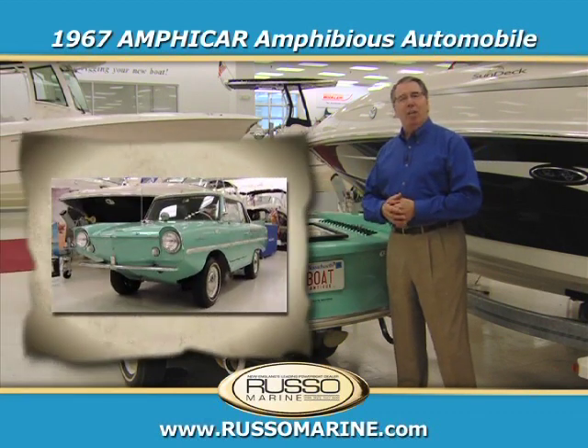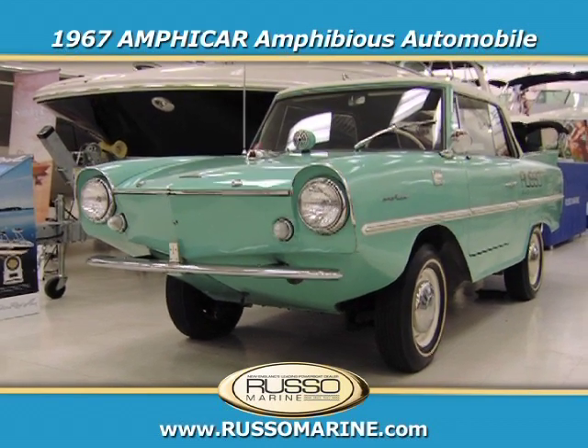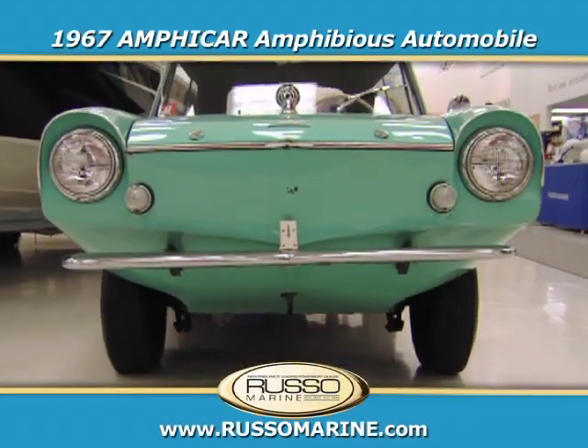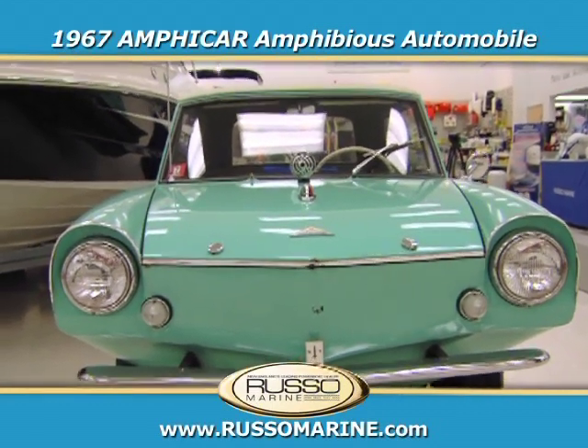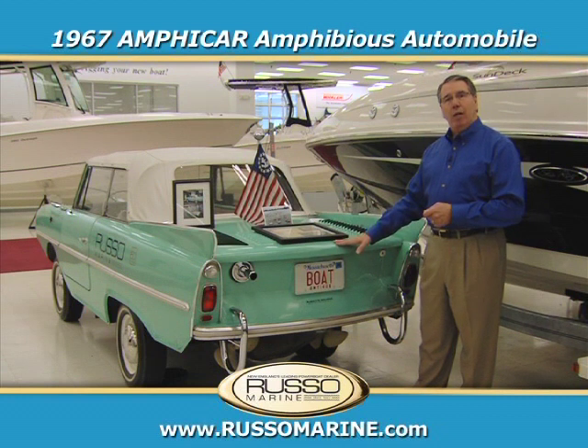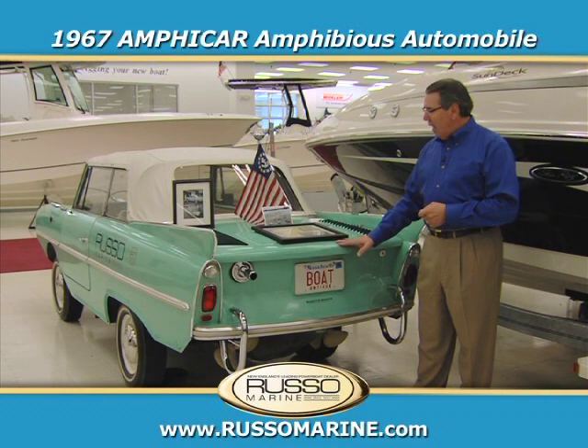These were made in Germany between 1961 and 1967. They imported about 3,000 of them to the United States, and they were sold by car dealerships around the country. This one came from Camden, Maine — it was used on Lake Camden, it's never been in the salt water, and we use it as a promotional vehicle for Russo Marine.